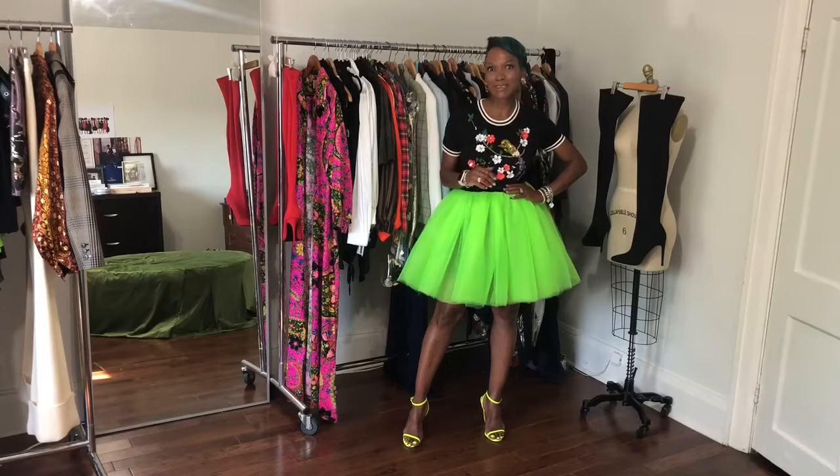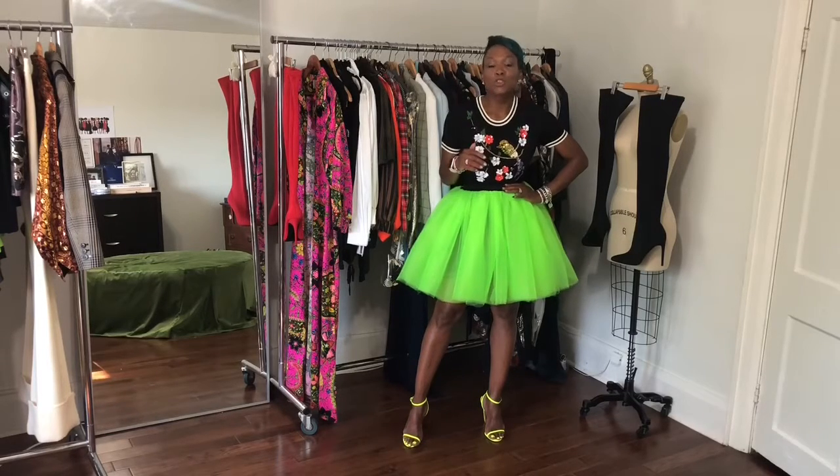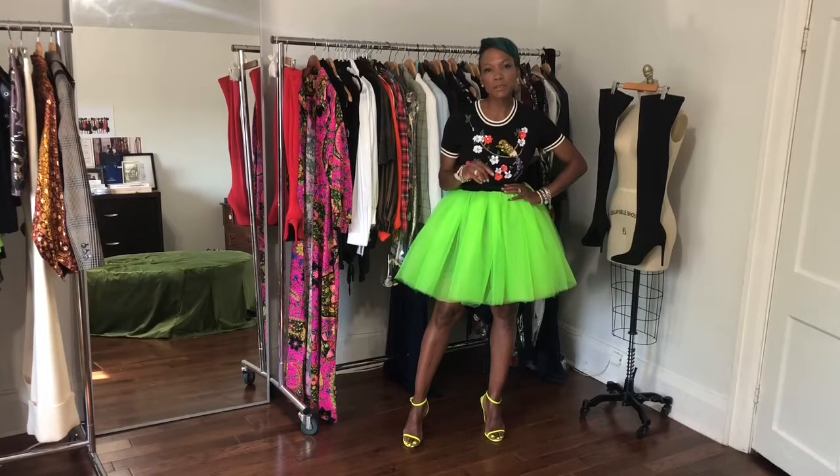I can hardly believe that the last day of summer is upon us, and while I enjoyed all that summer had to offer, I adore fall fashion. This fall, it's never been easier to make that transition from summer into fall using some of fall's current trends.